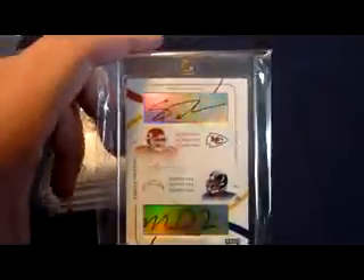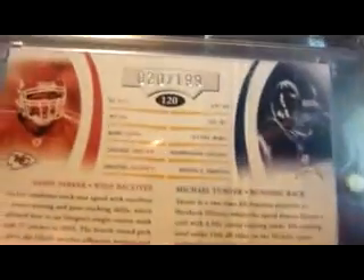Dual auto — 2004 Playoff Prime Cuts prime signatures with Hall of Famer Sammy Parker — sarcasm, he's not a Hall of Famer — and Michael Turner, numbered 20 of 199.